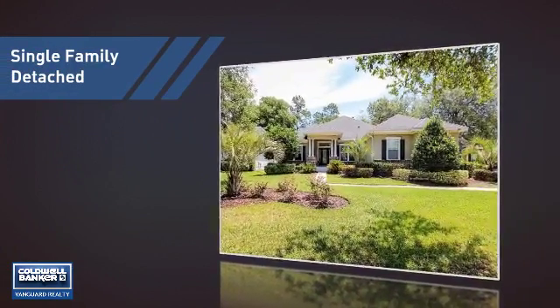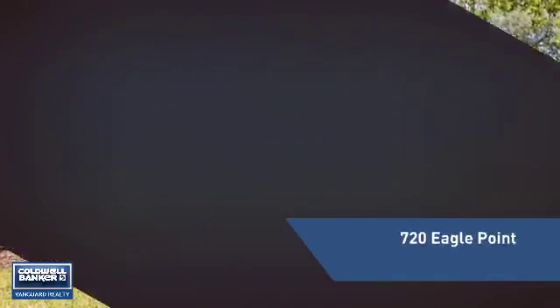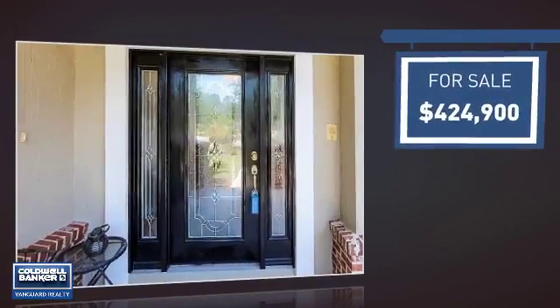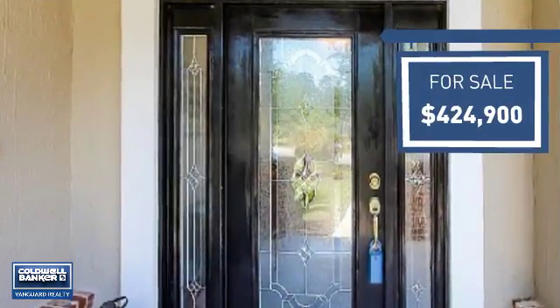This home is a great choice for those looking for comfort, convenience, and the privacy of their own home. And it's located in this area. Currently listed at just under $425,000, it offers an excellent value for the area.